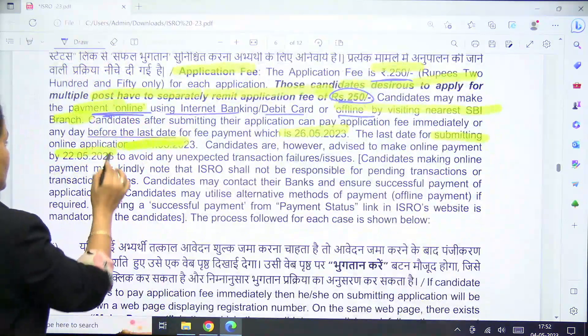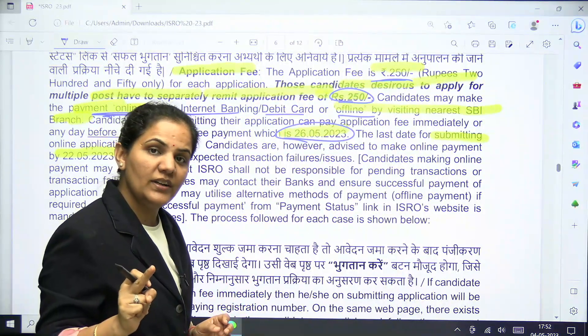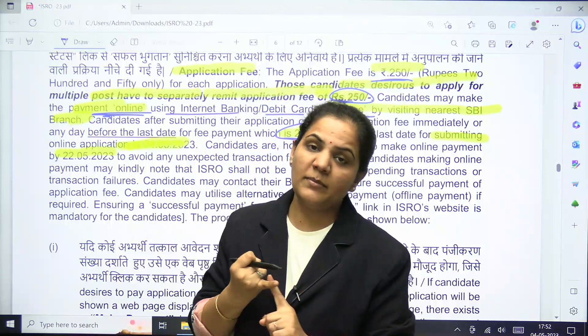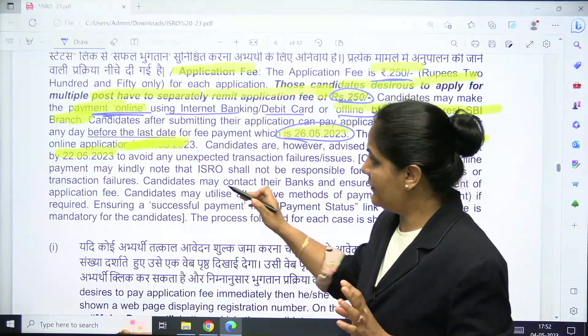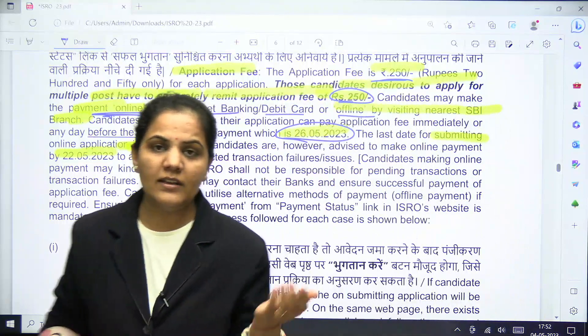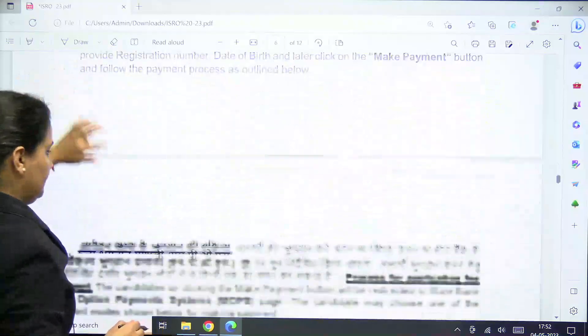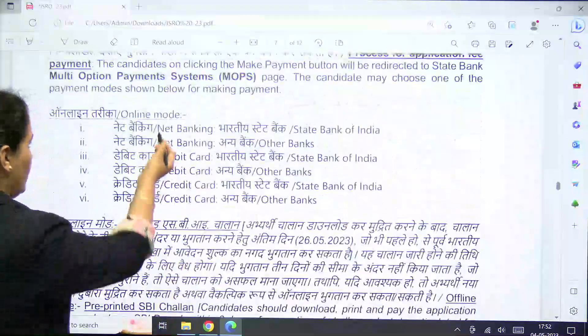Very importantly, the last date of fee submission is 26th May 2023. The last date of the online submission form is 24th May, but for fees the last date is 26th May. Don't wait for the last date — apply early. All details about online payment modes are mentioned in the advertisement.